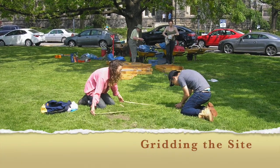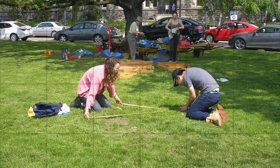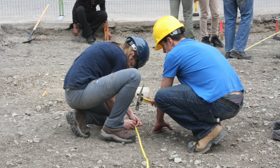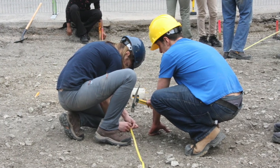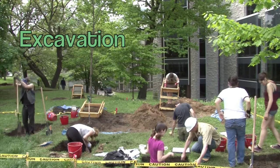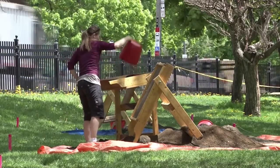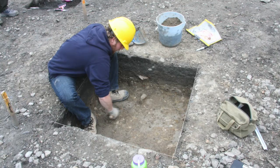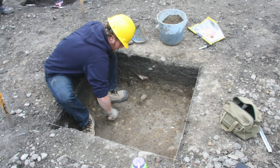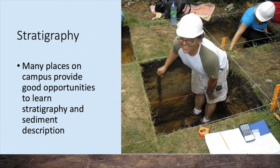The surveying and mapping skills that students have learned help them grid the site and select their excavation units, which they lay out with stakes or nails and string so that they can begin excavation. Each student conducts stratigraphic excavation of a one meter by one meter square, carefully screening the sediments that they excavate. Although the main point of the course is to learn archaeological methods rather than to make archaeological finds, the campus has enough history that usually the students find quite a few things.